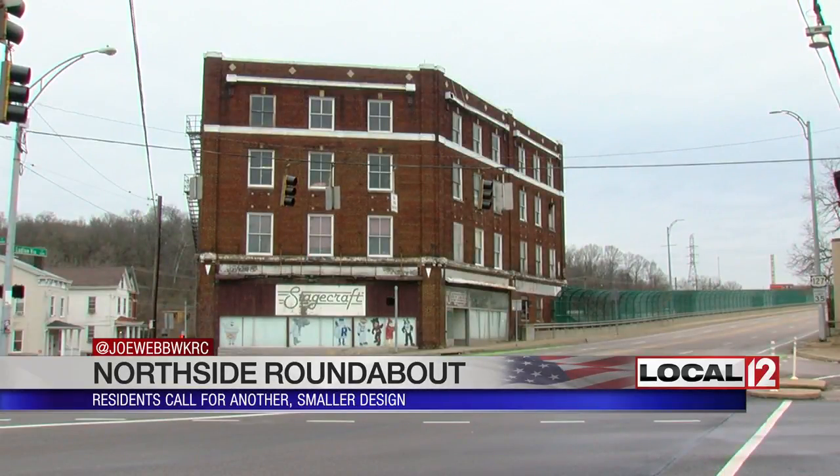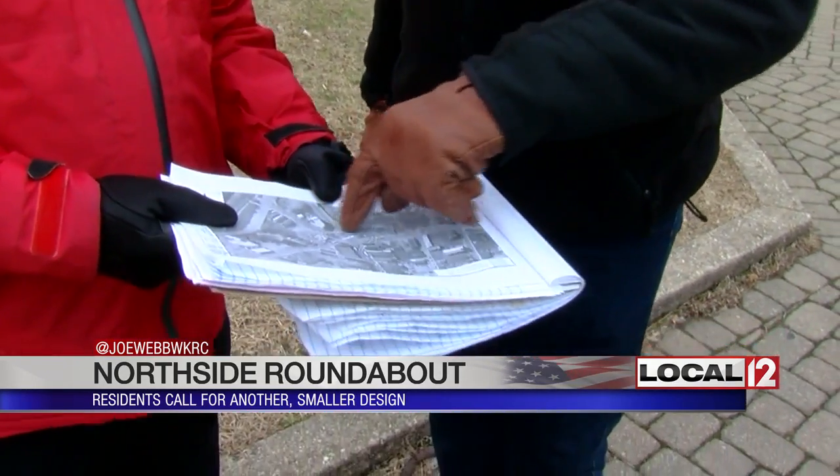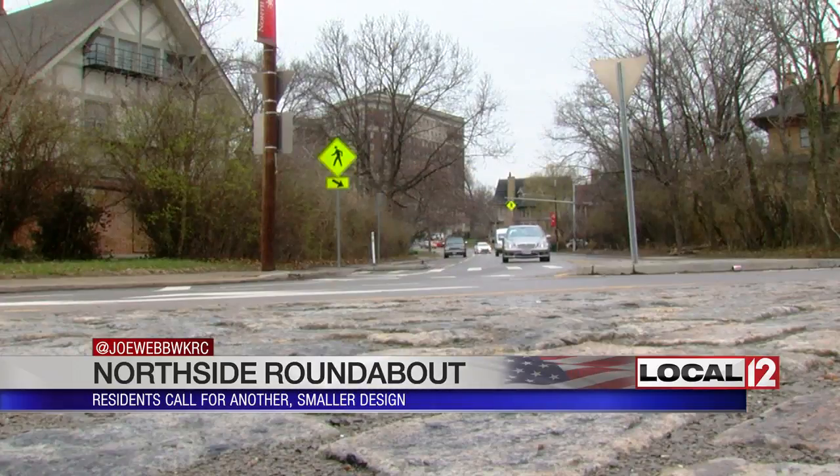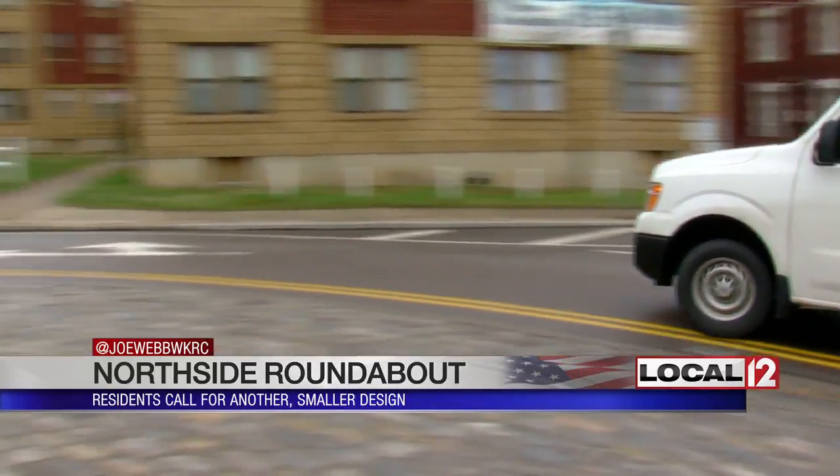"This report was produced to kill the thought of a roundabout. There's no way that Northsiders would accept taking whole blocks of Northside down." James Heller Jackson is the chairman of Northside's pedestrian safety committee. He's not opposed to a roundabout and points out how well they work in other neighborhoods, like the one at Dana and Clinton Springs in North Avondale.